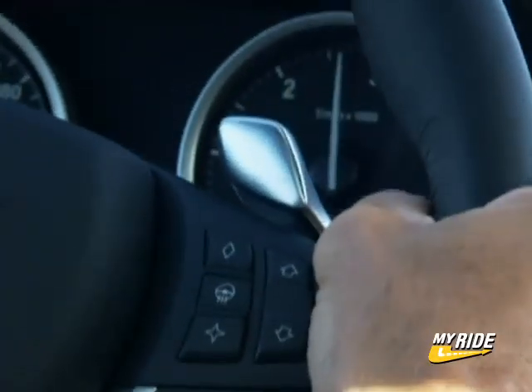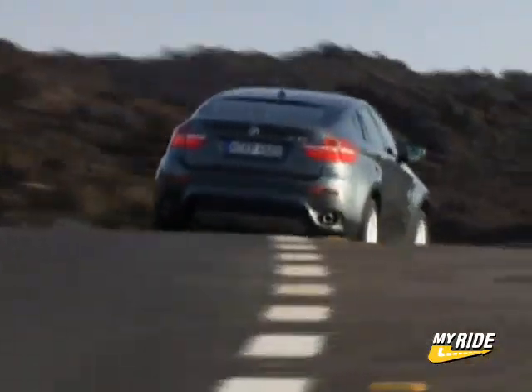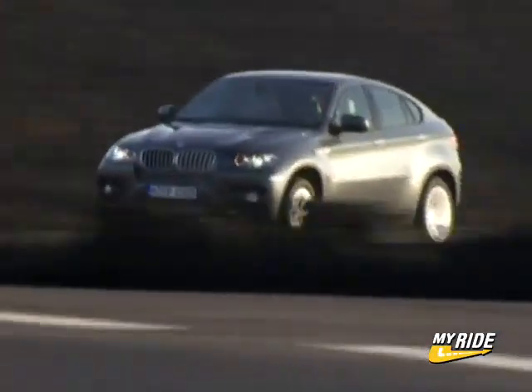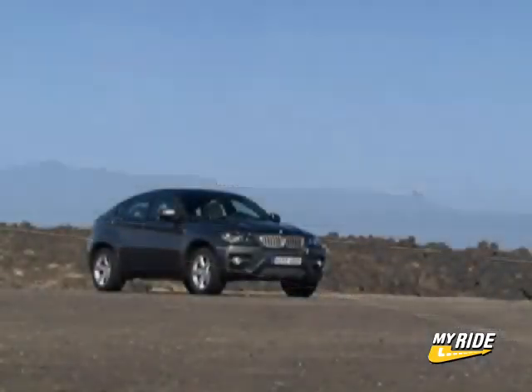The X6 comes standard with a six-speed transmission and BMW's xDrive all-wheel drive system, which helps the car continuously adjust to driving conditions by distributing power between front and rear axles. Other performance features include the optional adaptive drive ride control system, electronically assisted active steering, and a sophisticated anti-lock braking system.